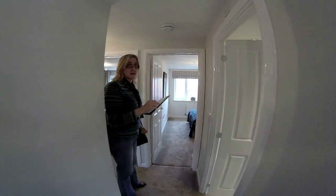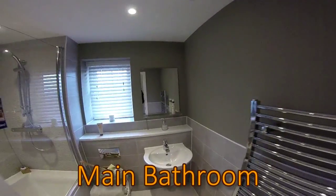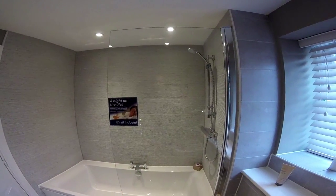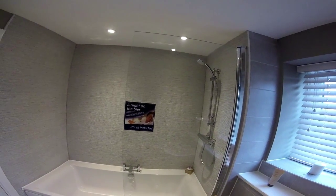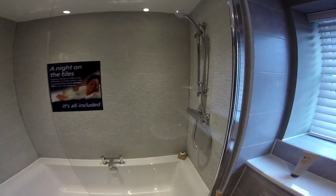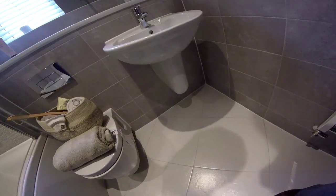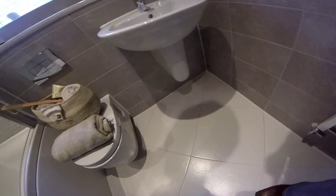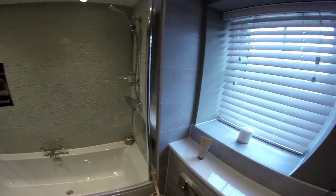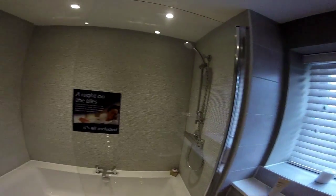The main bathroom — all the tiling is included rather than a free upgrade. There's the Bovis cantilevered toilet and matching sink, both great for cleaning. You've got a bathtub with taps on the side, plus a separate shower. It's a very nice bathroom overall.